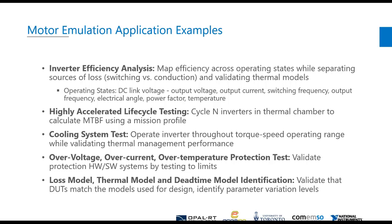Some examples of motor emulation types of tests you might want to do: obviously power level testing — we would look at inverter efficiency and analysis — but you could also use this power level testing to do accelerated lifetime tests, cooling system tests, and all sorts of overvoltage corner case tests that you might not want to do on physical dynamometer hardware.